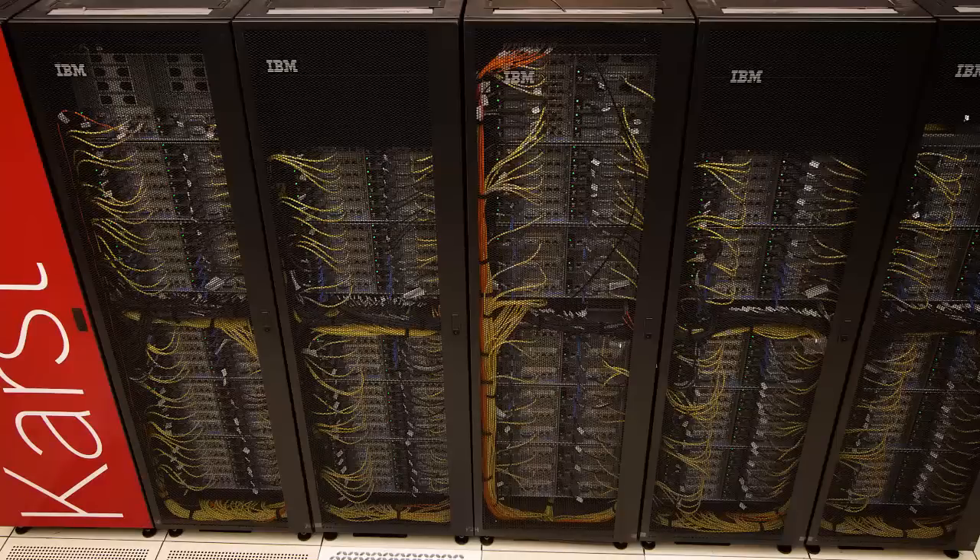Karst is IU's newest supercomputer. It's a replacement for the Quarry Cluster and it's a resource that's going to be available to any student, staff, or faculty member on campus at any IU campus. It continues IU's long history of open access to computing resources, and we want researchers to leverage this system to be able to get additional grant funding.